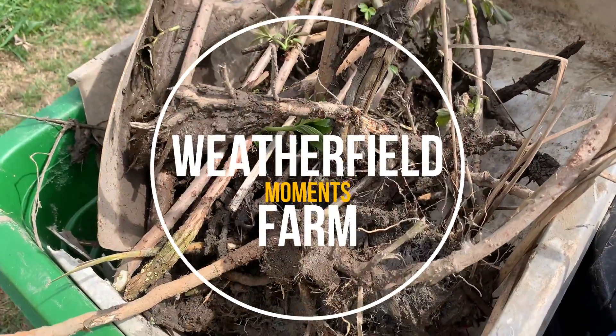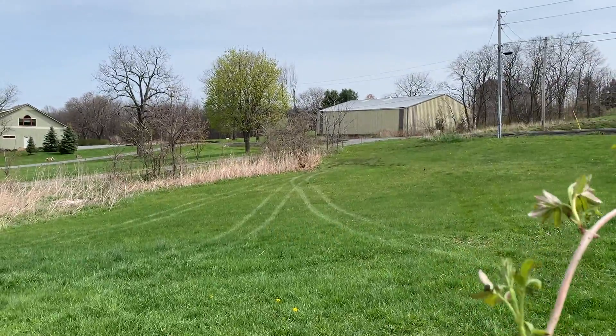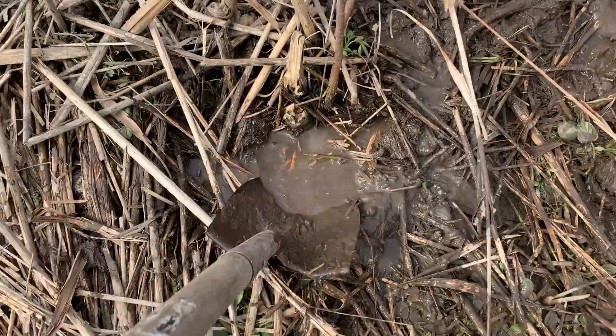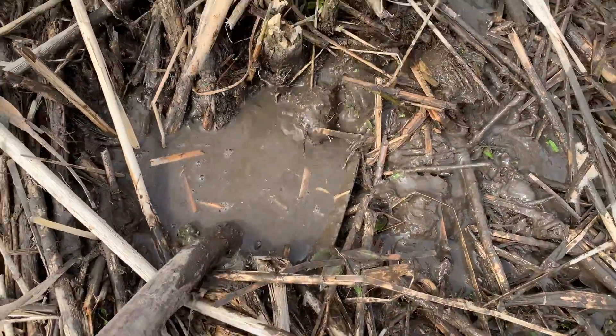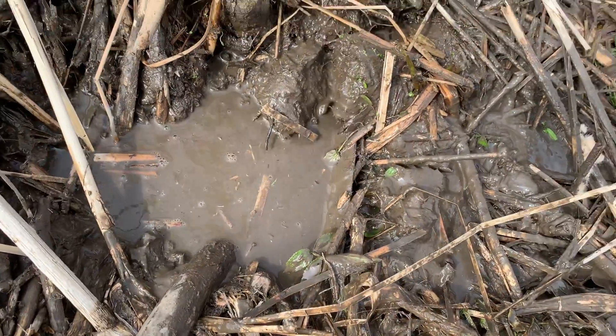These are the dozen or so elderberry plants that I pulled in from over here in this very wet area. There's a spring over there. So what I did was uproot some and put them in my basket here, and we're going to move them to the other side of the farm.